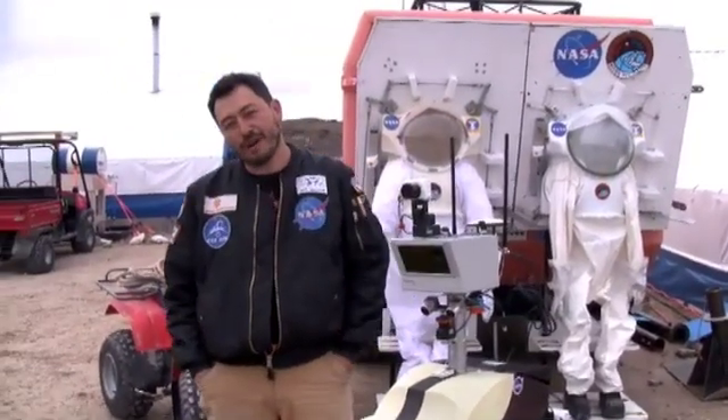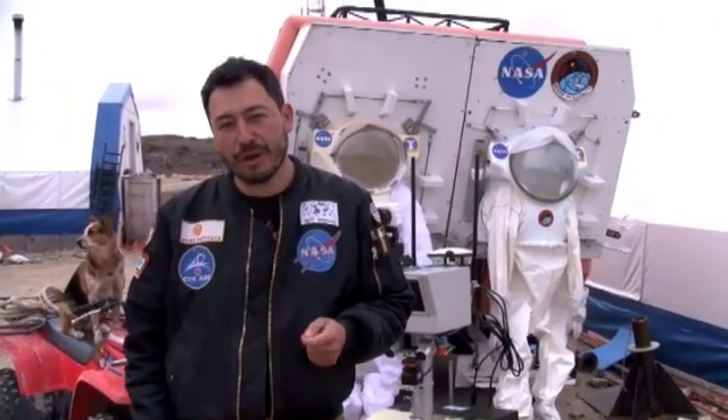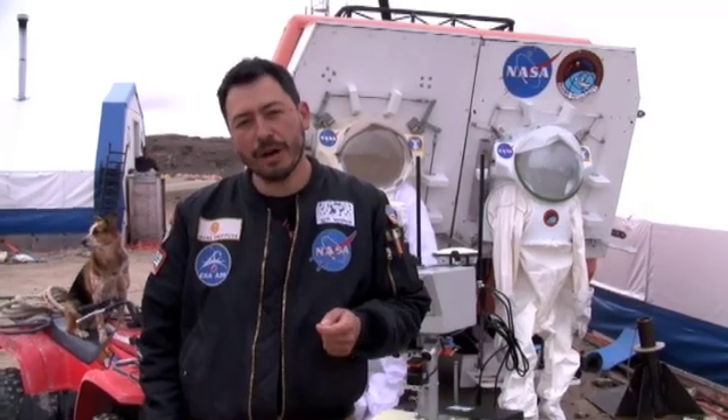Out in the crater behind you, far away, we have another experiment that's important — it's a robotic drilling experiment. We're trying to design a robotic drill that will be able to, on its own, drill into the subsurface of the Moon or Mars.